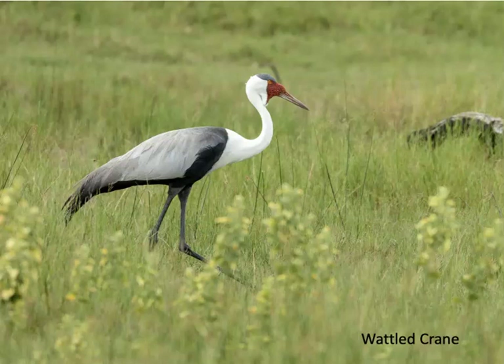I saw only one species of crane in Botswana — the wattled crane. The single largest concentration of this crane species occurs in the Okavango Delta. In common with other cranes, it's monogamous, has an elaborate courtship display, and congregates in flocks during the non-breeding season.